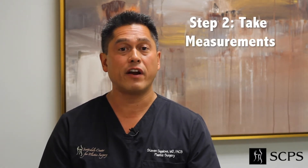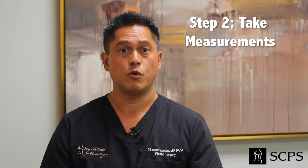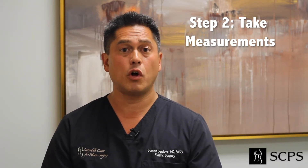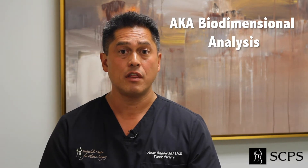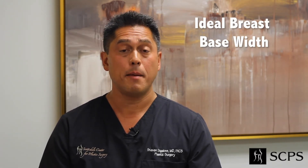The second part is very specifically anatomical. During the consultation process, we take specific measurements — this is called biodimensional analysis. The most important of which is called the ideal breast base width. Based on this ideal breast base width, we know a very good starting point for the width of a given implant.